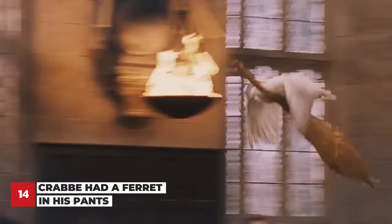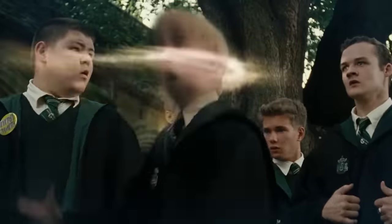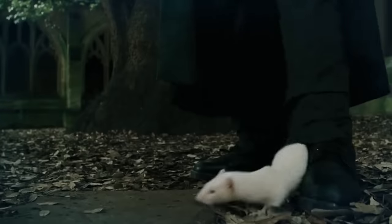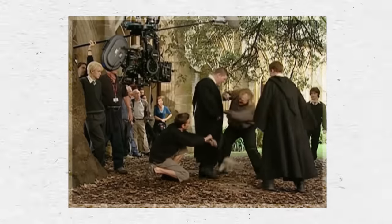The Harry Potter films often used animal actors on set, requiring careful precautions. When Malfoy gets turned into a ferret, they used a real ferret. Jamie Waylett, who plays Crabbe, had to take precautions to keep from getting scratched and injured — he wore two pairs of pants for the scene, with the ferret placed inside the outer pair and a thick pair underneath to protect his legs.